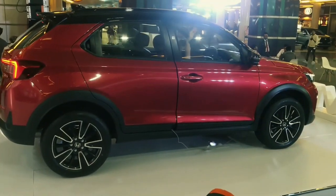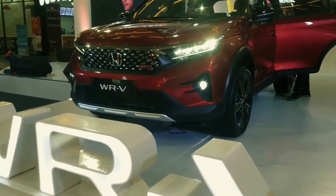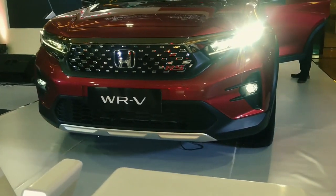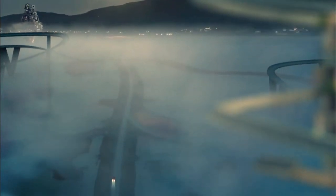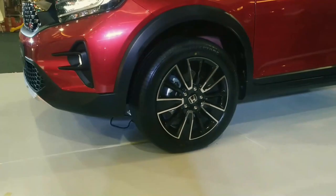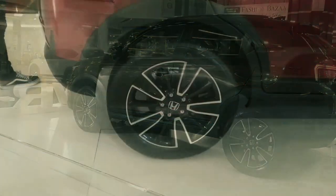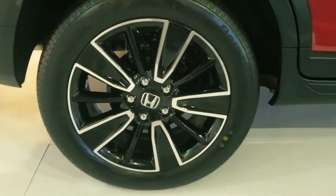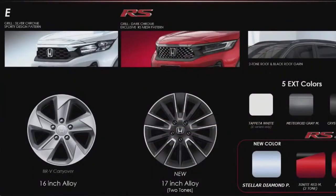The Honda WRV will have the highest ground clearance in its class, with a height of 220 millimeters, so as to provide the car with a sense of security when going through various road conditions. With this, there's no road that the car cannot drive through. The Honda WRV RS will come with two-tone 17-inch alloy wheels, which will give the car a sportier look and feel, emphasizing the character of the RS. On the other hand, the Honda WRV Type E will use 16-inch alloy wheels.